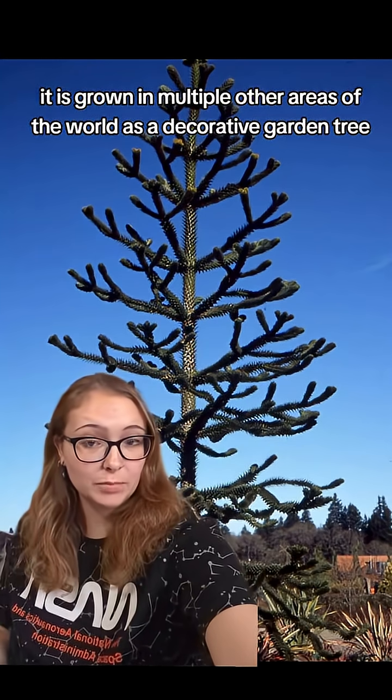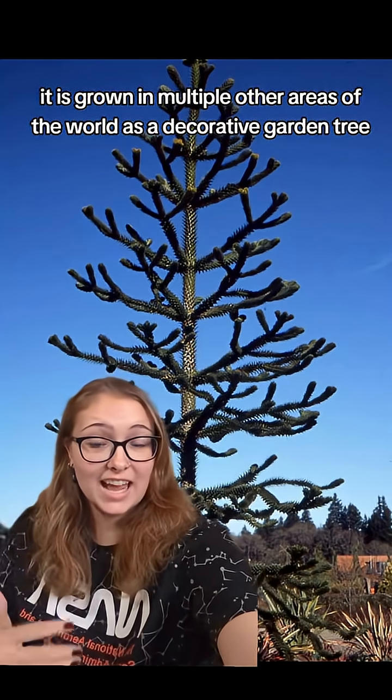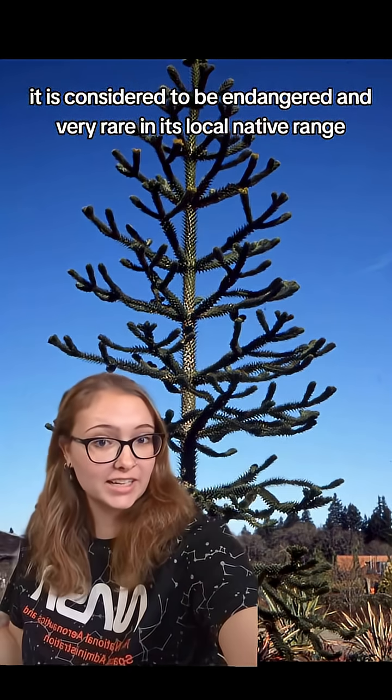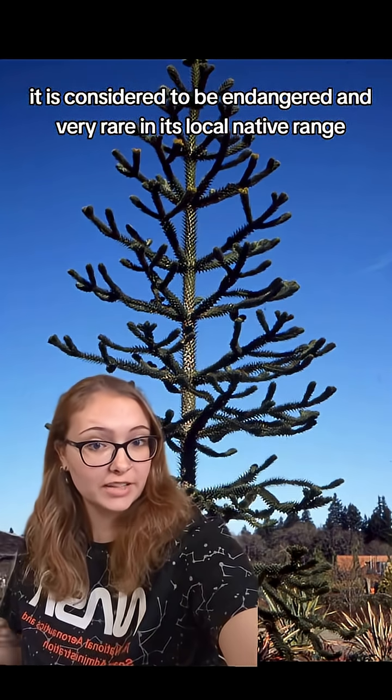It is grown in multiple other areas of the world as a decorative garden tree. However, it is considered to be endangered and very rare in its local native range.